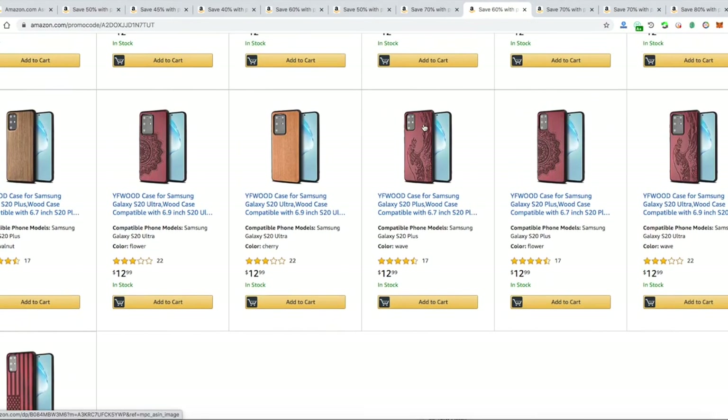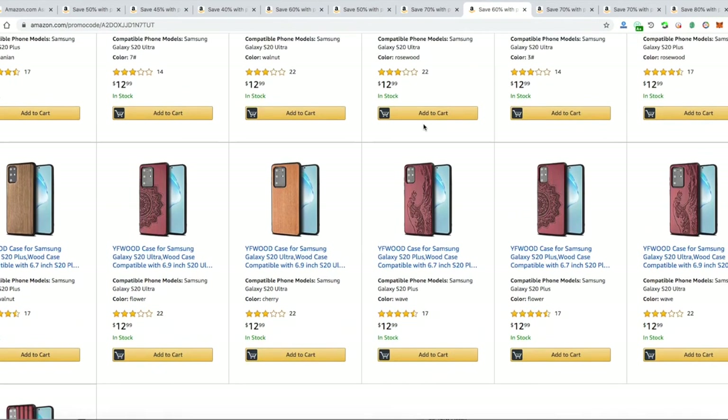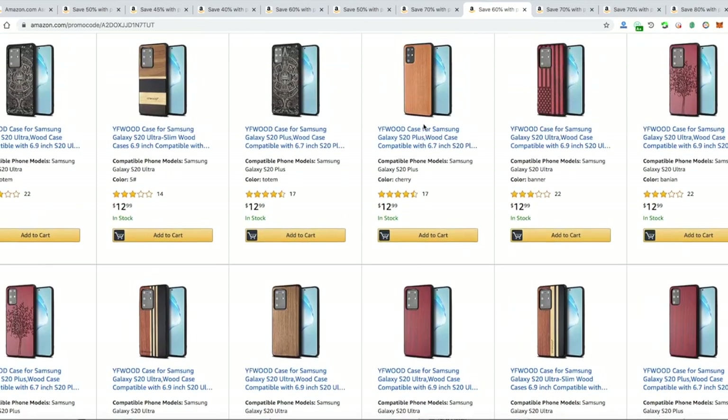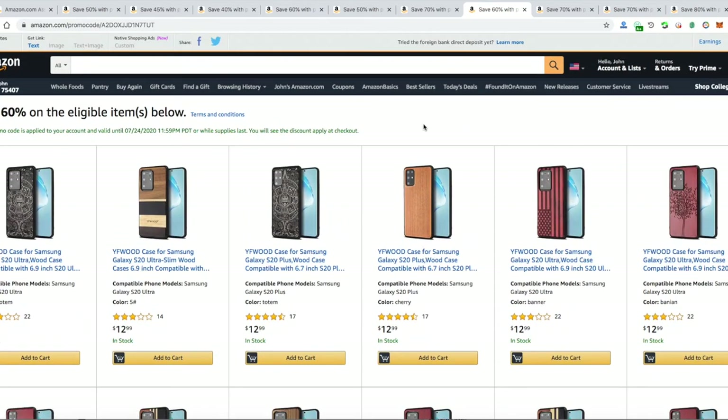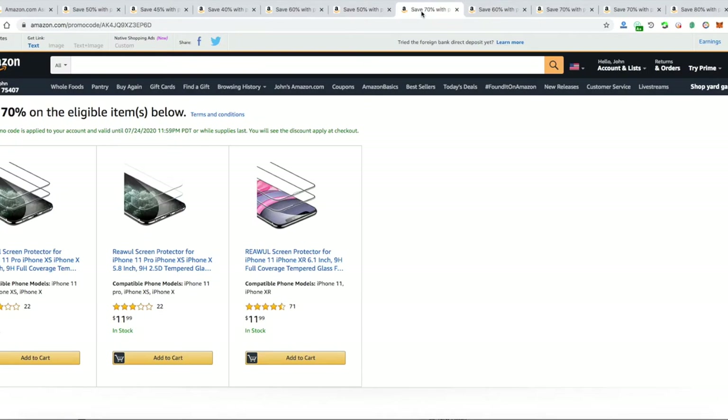Our next item would be this case for the Samsung Galaxy S20 — they're all like wood cases. Any of these has 60% off, which brings it to around five to seven dollars. They're really good cases with good design.